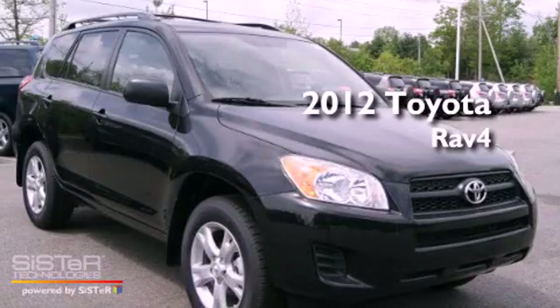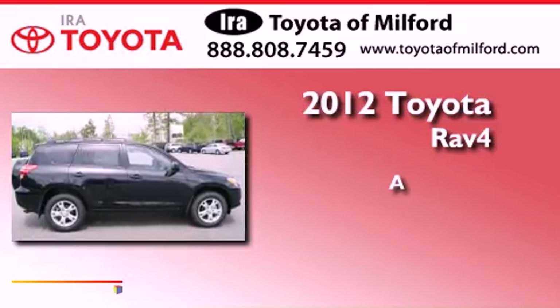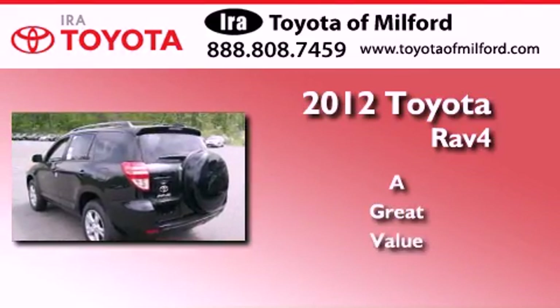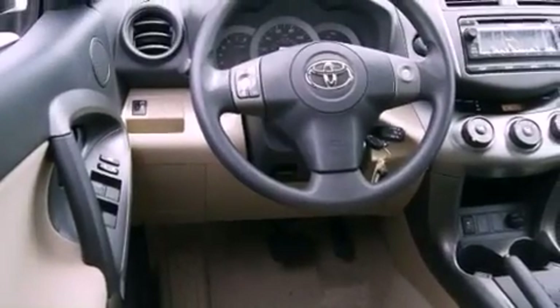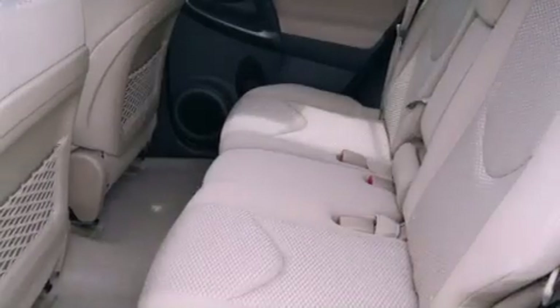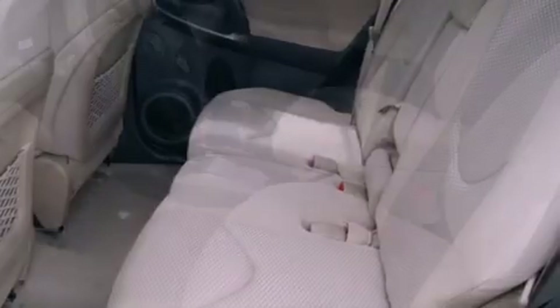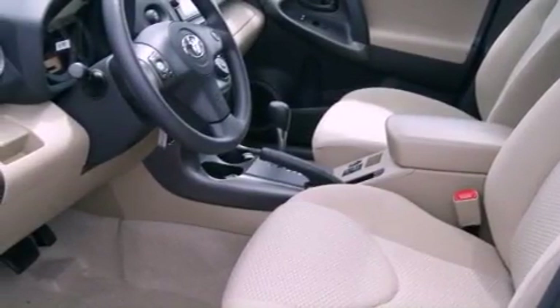This is a brand new 2012 Toyota RAV4. Features include air conditioning, a folding rear seat, cruise control, privacy glass, a stability control system, multi-reflector halogen headlights, an anti-lock braking system, dual airbags, full power accessories, and a rear spoiler.